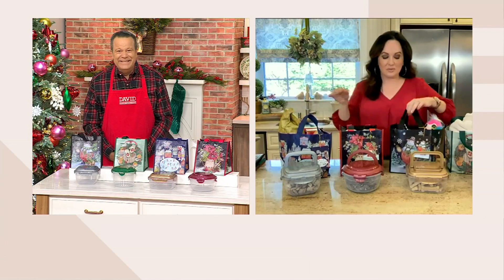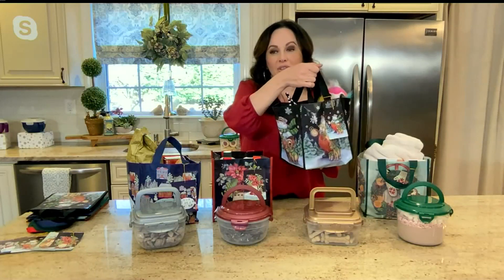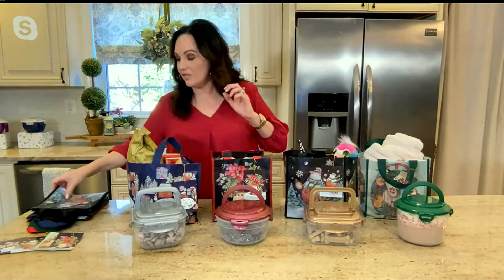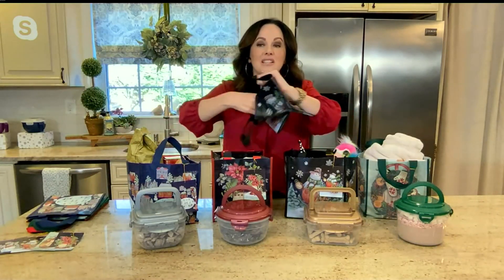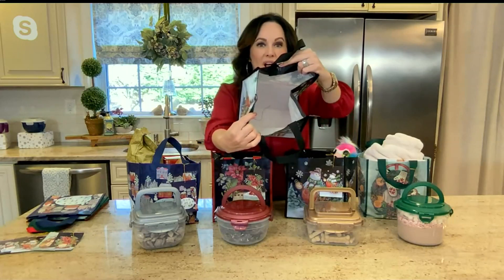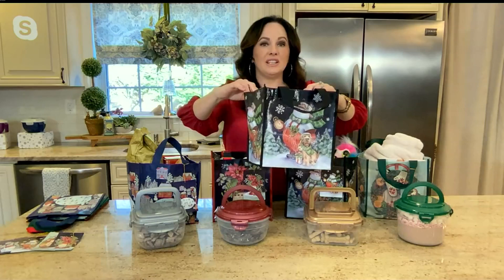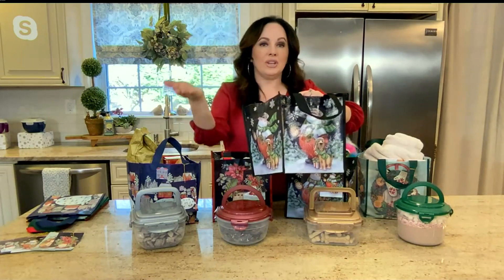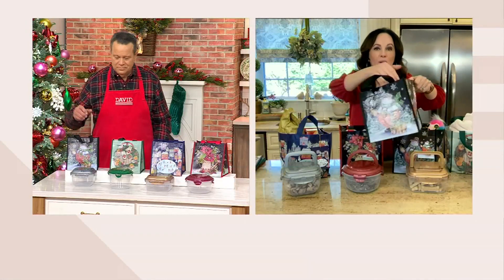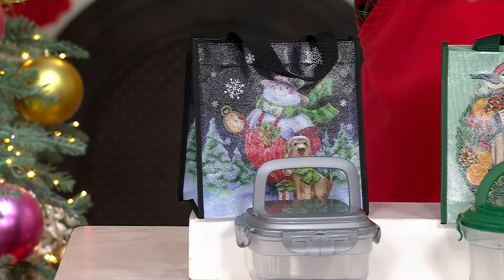A lot of our customers collect our bags year after year because we bring new prints every year, and Lock & Lock really knocks it out of the park — they're always so cute. What I'd like to show you is the fact that this bag holds 11 pounds. I'm opening one up to show you that it's nice and wide all the way through — it's a square shape and it doesn't taper, so you could fit a lot in here. If you're gifting just the bag, you can fill it up with goodies. All you have to do is wipe it clean with a damp cloth.